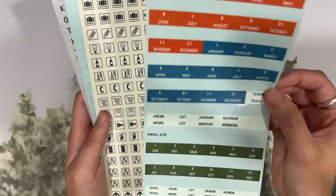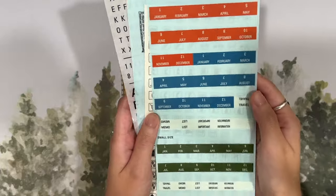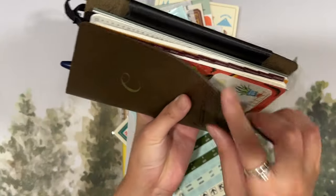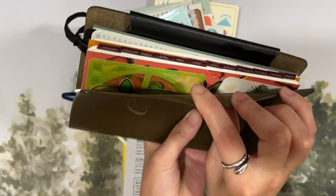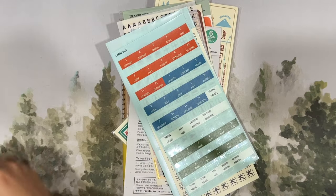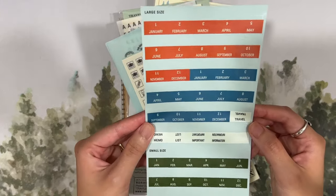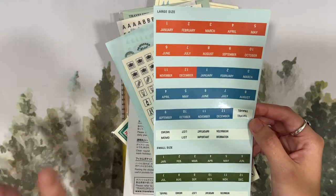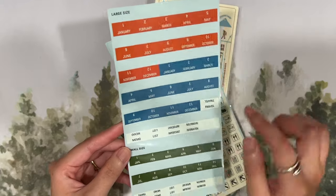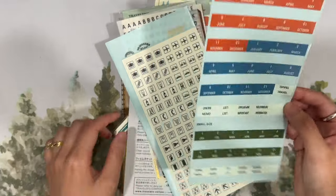Then we've got the trusty tabs from Traveler's Company. I use these everywhere — I'm using them right now on my plotter. I have my planner right next to me and right here is where I'm using all of the tabs. They're really sturdy, and what I really like about them is that they're basically indestructible. I put my planner into my backpack and bag and go out and about, and it's really nice to not have to worry about the tabs.